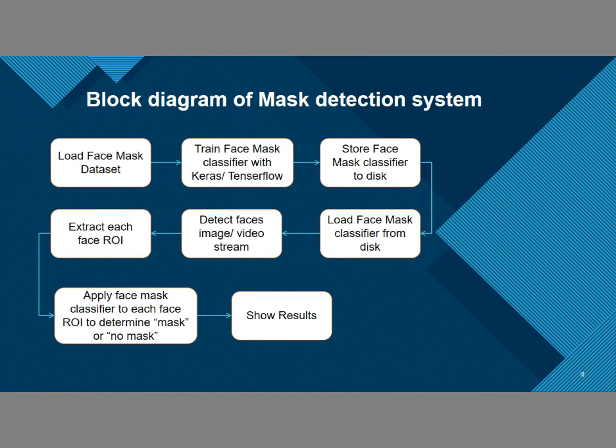This is the block diagram for the mask detection system. First, we load the dataset which contains both persons wearing masks and without masks. Then we train the mask classifier with Keras and TensorFlow. Then we store the face mask classifier to disk. After that, we load the model from disk, then detect using video livestream from our webcam. We check the region of interest and apply the mask classifier to show results.